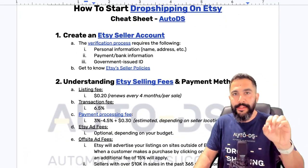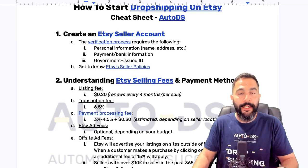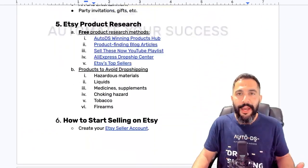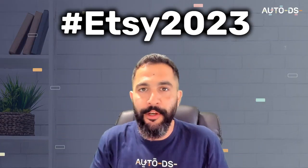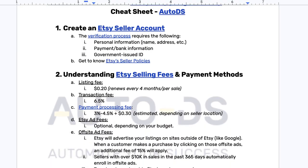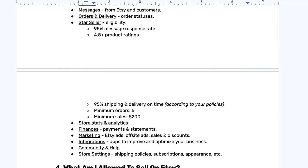I'm going to send you this Etsy dropshipping cheat sheet including everything that I'm going over in this video. If you want access to it, all you have to do is comment hashtag Etsy 2023. Let me know what you learned from this video and what your top takeaway is, and I'll be happy to send you this cheat sheet with everything included inside.